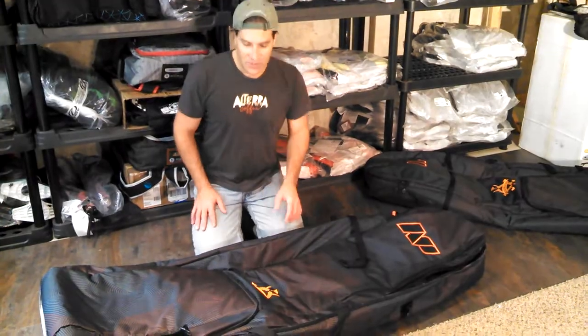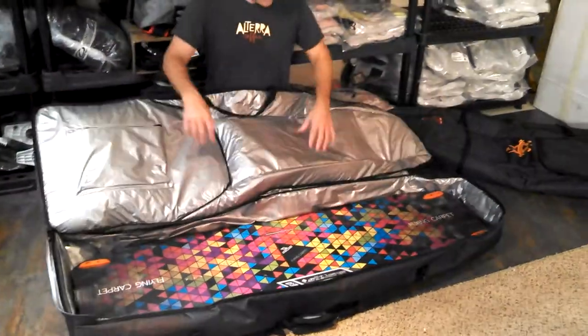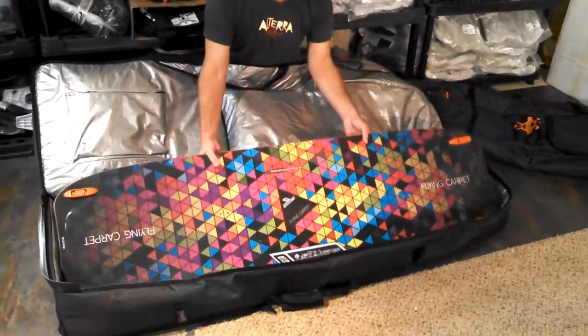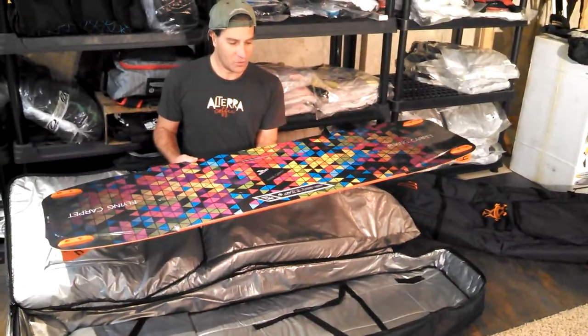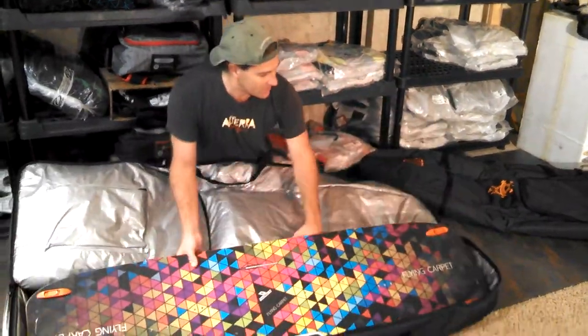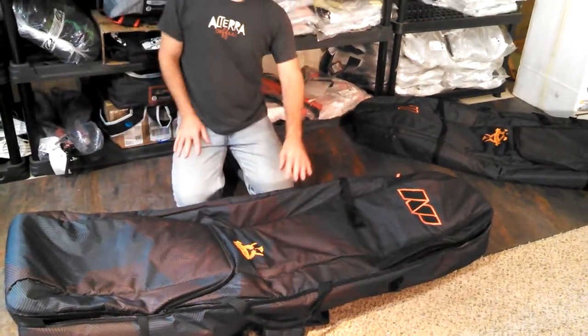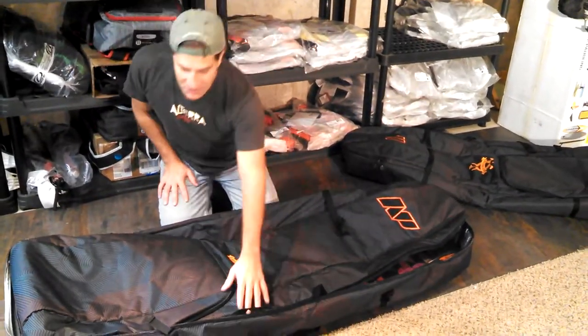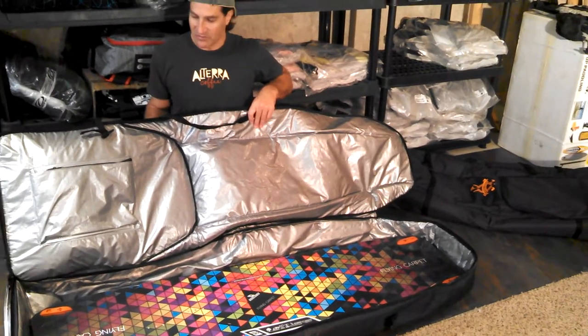I want to show you this one because of what's great about it. It's a 165 size, and you can fit in your light wind board. I just pulled out a Nobile Flying Carpet, 160 by 46, and it fits in here just fine. So if you need to take your lighter wind board on a trip and you don't want to get skunked, you can fit that in there and still have plenty of room for kites.